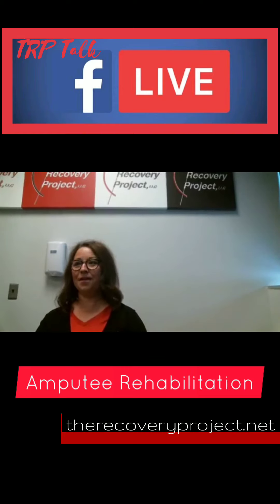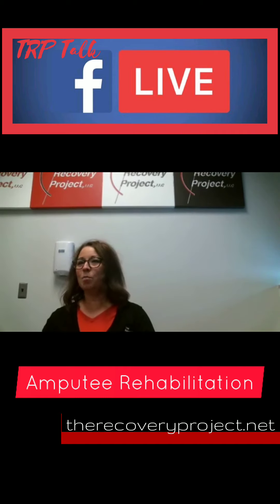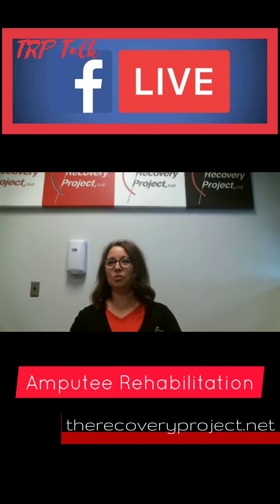Today is our live Facebook feed, and I'm here to answer questions for you and share my knowledge about amputees. I've been a therapist here for going on 10 years. I've worked with amputees for most of my career, probably about 17 years. I really enjoy it. Most of the amputees we see here are usually below the knee or above the knee. We do get some hip disarticulation. We basically treat it all, but most common are below knee and above the knee amputees.